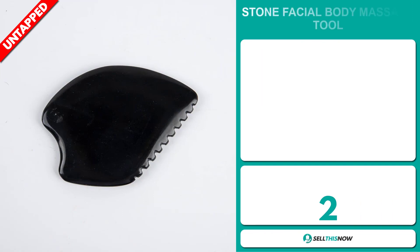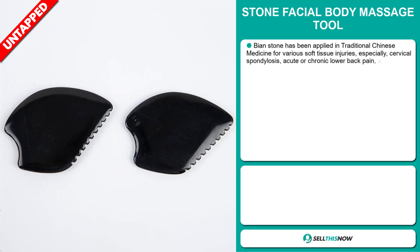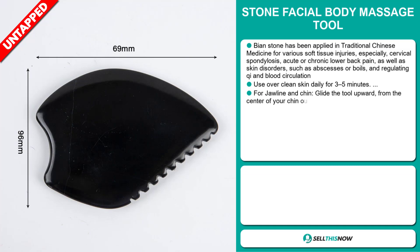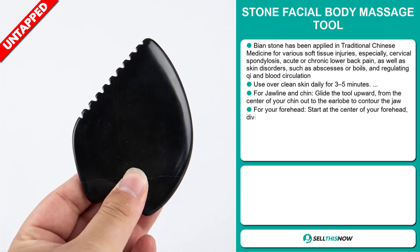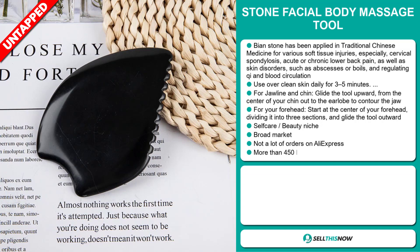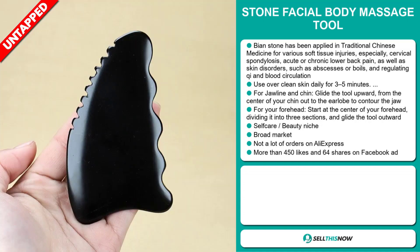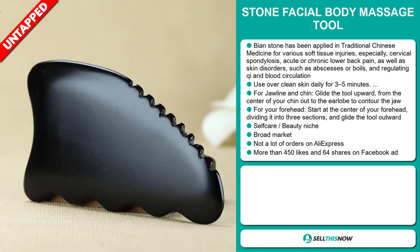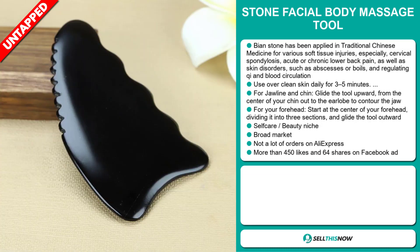Our next product is the Stone Facial Body Massage Tool. Bian stone has been applied in traditional Chinese medicine for various soft tissue injuries, especially cervical spondylosis, acute or chronic lower back pain, as well as skin disorders such as abscesses or boils, and regulating qi and blood circulation. You use this over clean skin daily for three to five minutes. For jawline and chin, glide the tool upward from the center of your chin out to the earlobe to contour the jaw. For your forehead, start at the center, dividing it into three sections, and glide the tool outwards. It falls under the self-care beauty niche market. We also think this item has a broad market base and a lot of untapped potential. So far, there haven't been many orders on AliExpress, so you could definitely take advantage of this.